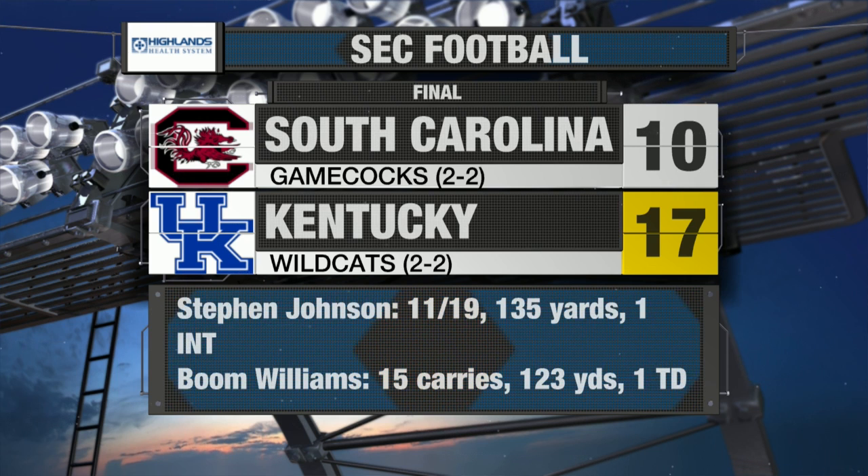Kentucky wins 17 to 10. They're back at 500, two and two. They'll go to Alabama next week. Mark Stoops just got off the podium.